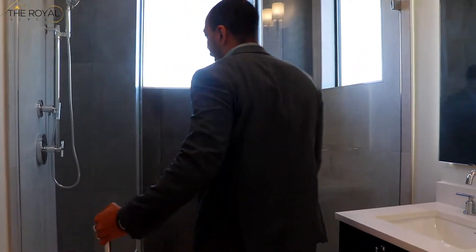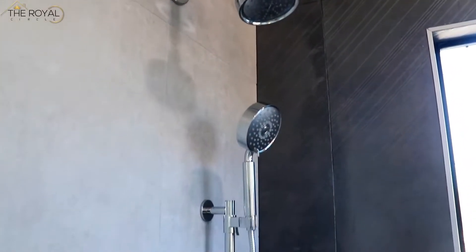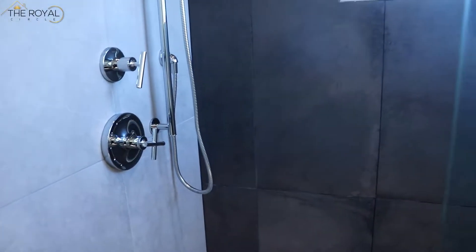Also, there's a huge, huge shower. Two shower heads — makes things nice and you can clean up easily. Again, you have picture windows throughout the house, lots and lots of natural light.